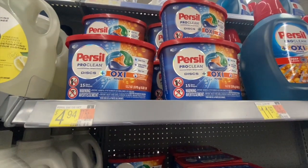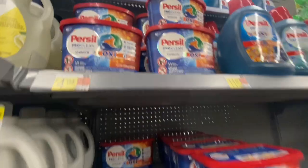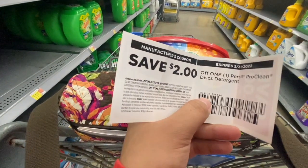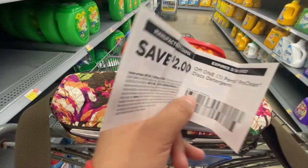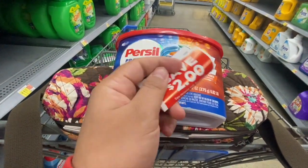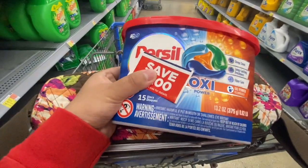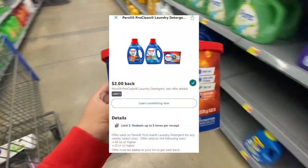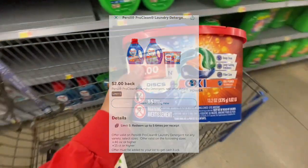Next I'm picking up one of these Persil discs for four dollars and 94 cents. I'm using a two-dollar-off-one coupon that I got from inside the product — I got it a while ago at CVS, but you can check inside the product you're buying and hopefully there's one in there. That leaves two dollars and 94 cents to pay in store, and Ibotta has a two-dollar rebate, making the final cost just 94 cents.